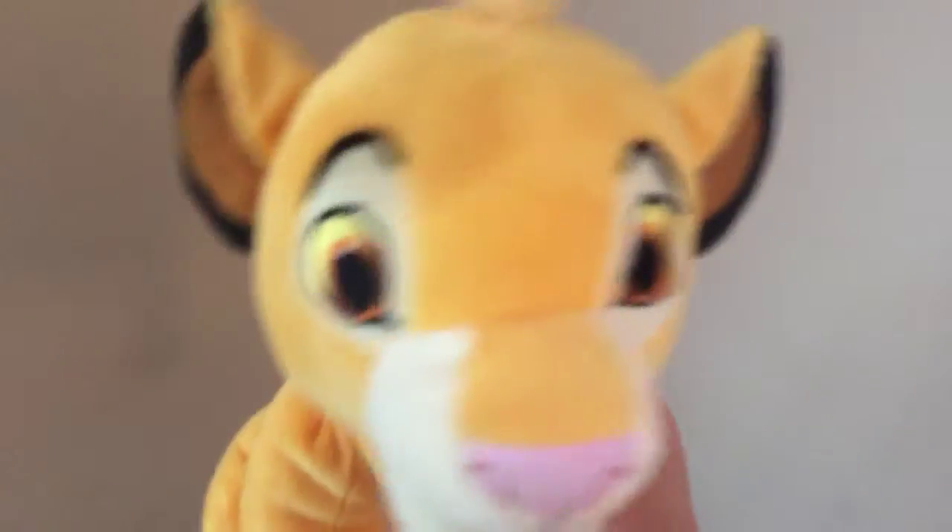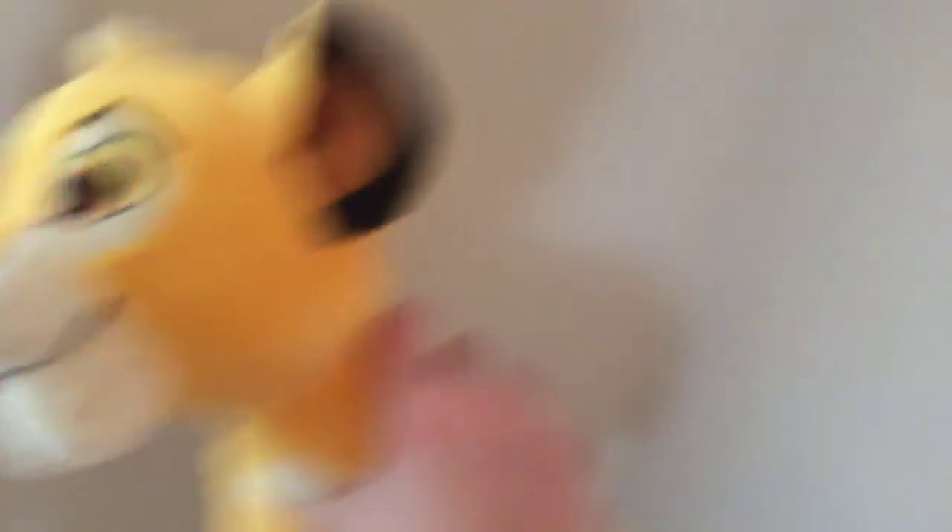I got this Lion King stuffed animal. My friend gave it to me for my birthday. It's a little Lion King stuffed animal.